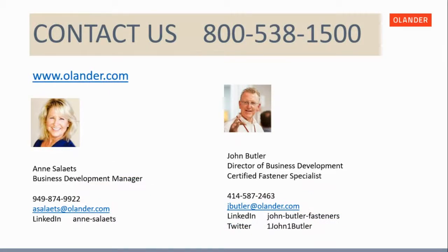You can reach Olander via our 800 number or at www.olander.com. Contact information for Ann and John is also available. We thank you for being here and hope this was beneficial — we'll be following up with everyone by email. E-commerce is coming soon so you'll be able to purchase directly on the web. We're open to questions now, so please put those in the chat section.